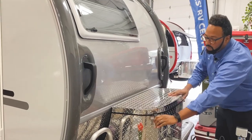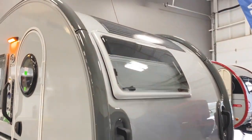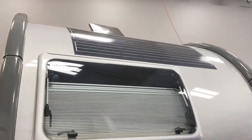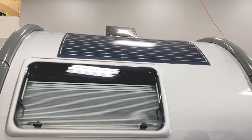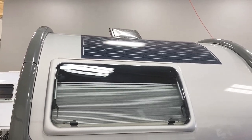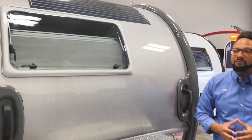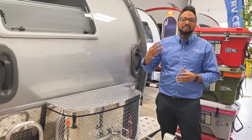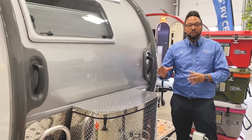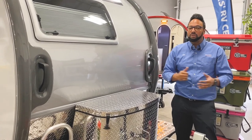There is also a solar panel on the front, which will keep your battery charged. The name of the game with these NuCamp teardrops is to boondock — get off the grid, really enjoy nature. With the solar panel keeping your battery charged, you can run all your appliances and have lights on while staying off the grid longer.